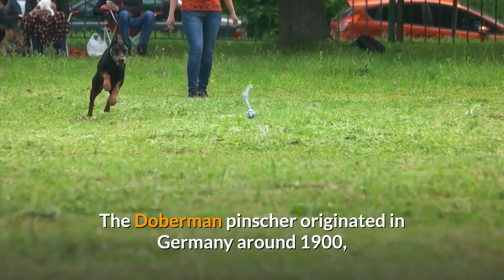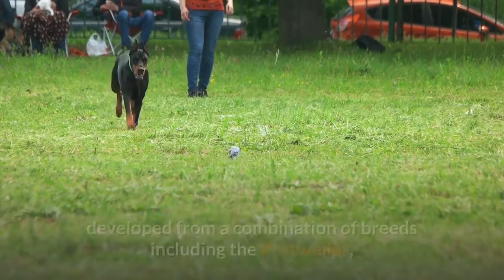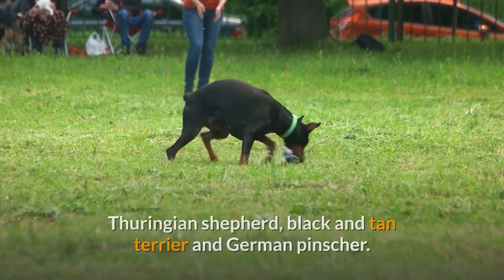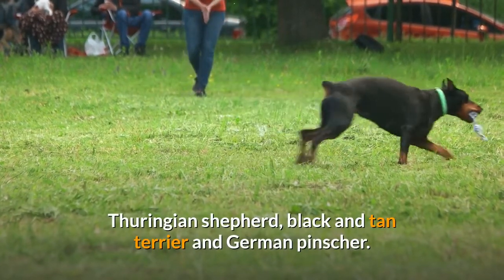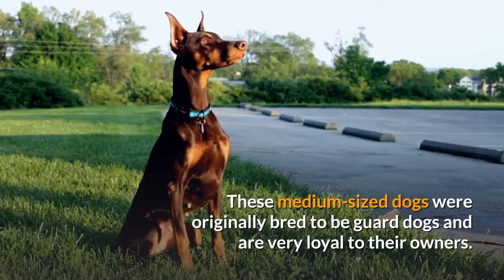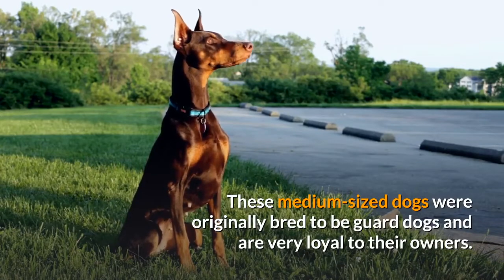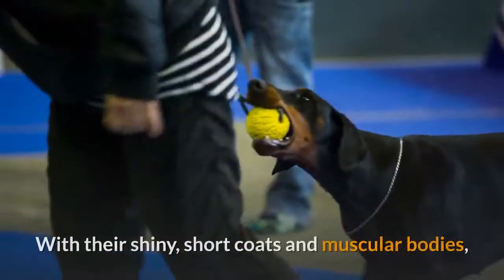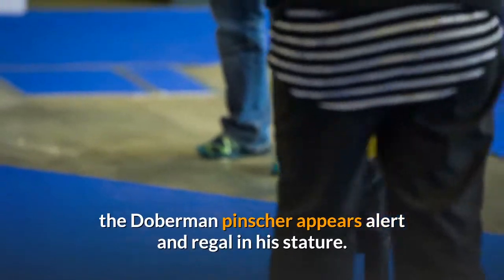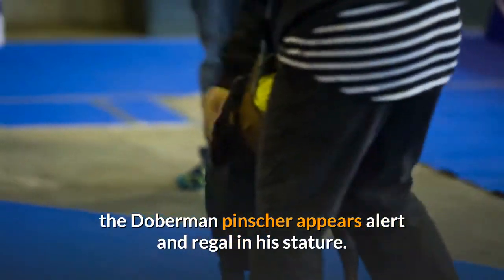The Dobermann Pinscher originated in Germany around 1900, developed from a combination of breeds including the Rottweiler, Thuringian Shepherd, Black and Tan Terrier, and German Pinscher. These medium-sized dogs were originally bred to be guard dogs and are very loyal to their owners. With their shiny, short coats and muscular bodies, the Dobermann Pinscher appears alert and regal in his stature.